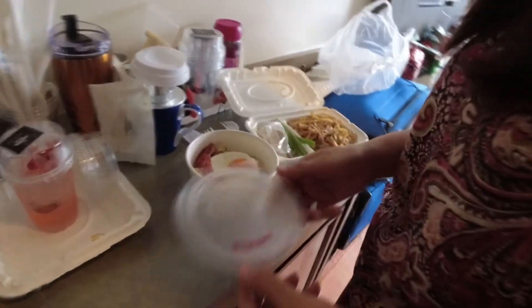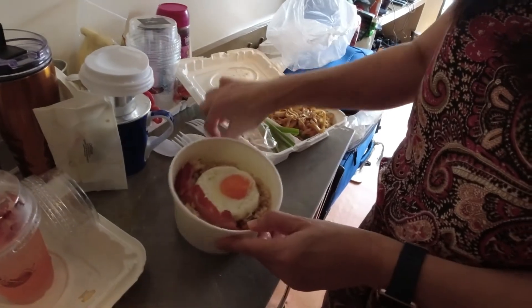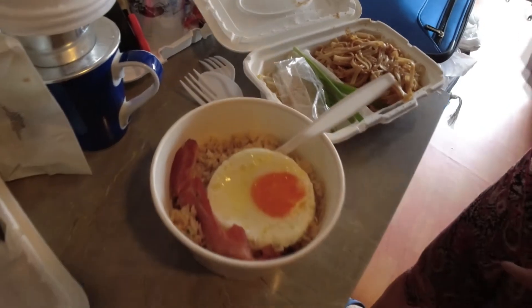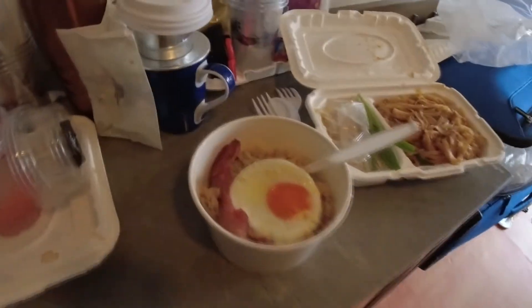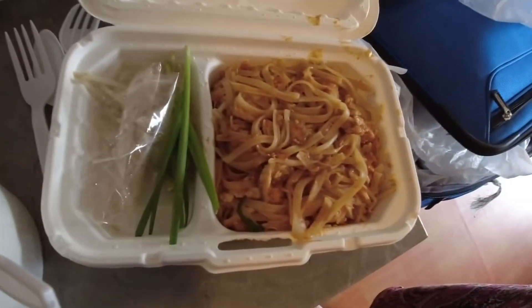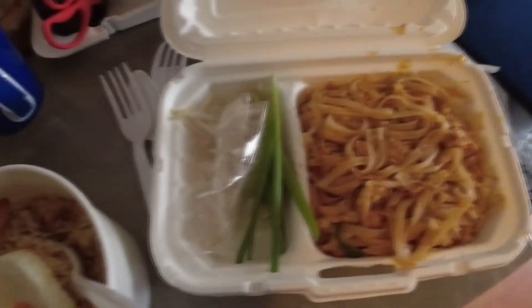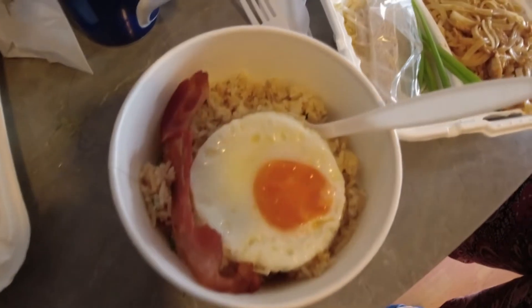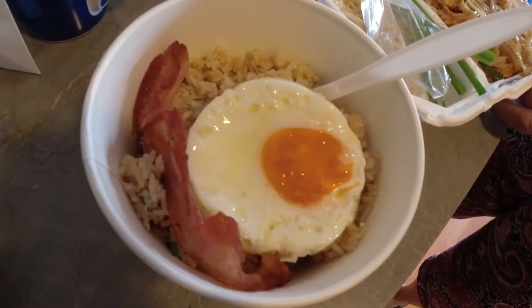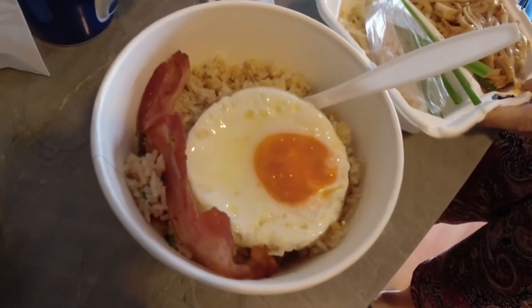World famous pad Thai with chicken. Garlic fried rice with bacon. I am not big on pad Thai due to its sweet flavor; however, my wife loves it. The pad Thai here has its own personality — some days it is good, and others it is not. Our consensus taste barometer is 6.5 out of 10 for these two dishes.